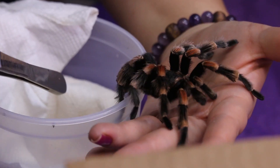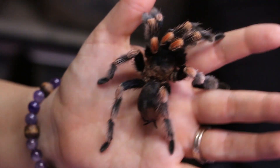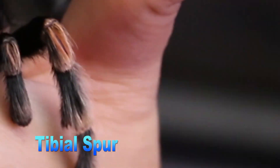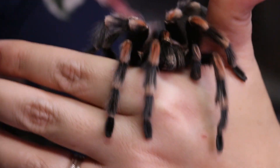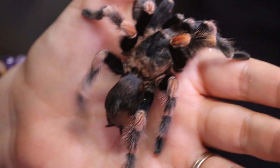This does definitely appear to be a mature male — you can see he's lost a lot of his urticating hairs. He does have tibial spurs and very obvious pedipalpal bulbs, so I am very happy to see that he's arrived safely.